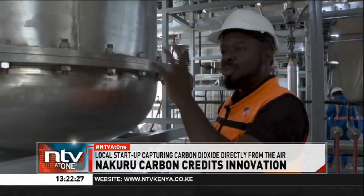Once all the CO2 has been released from the filter, we move it into a buffer tank before compressing it into cylinders.